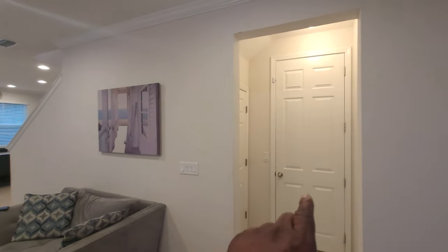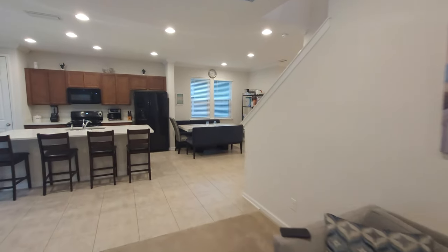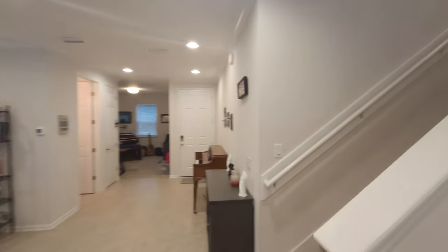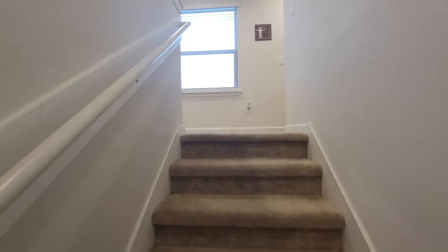The two-car garage right there is unoccupied. Underneath this stair closet provides more storage. Let's go ahead and check out upstairs — that's where your bedrooms are going to be located.